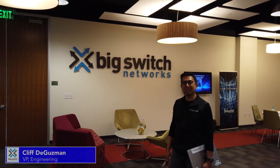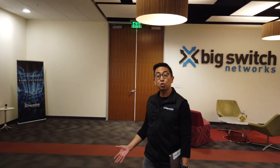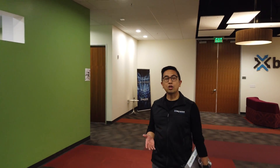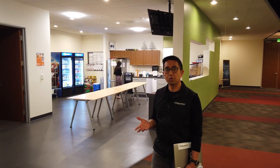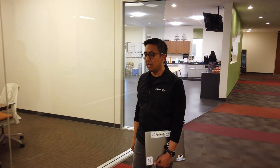Hello everyone, my name is Cliff de Guzman and I'm Vice President of Engineering here at Big Switch Networks. We recently moved our headquarters to this new office space in Santa Clara, California, and today we're going to talk about our move — and more specifically our data center move. Our data center had close to 100 racks, which included equipment from our office network infrastructure, our engineering testbeds, as well as our sales and support equipment. It served pretty much all functions of the company and was very critical to our daily operations.